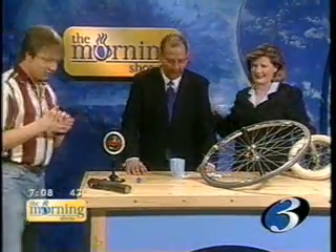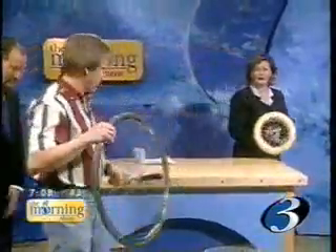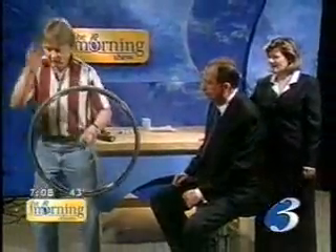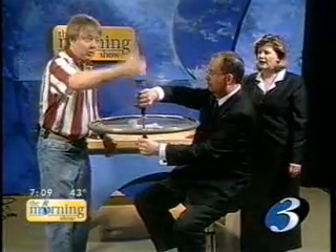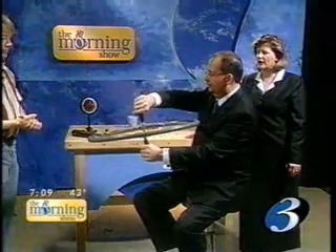So now we're going to do an experiment, and I think we're going to use you again, Robert, if that's okay. If you'll sit on the stool, I'm going to get this thing spinning really fast, or as fast as I can, then I'm going to hand it to you. Put one hand above, one hand below. Right now, this thing has angular momentum pointing up. Now you're going to make it try to point down — it's not going to like that. Let's see what happens. Turn it over.